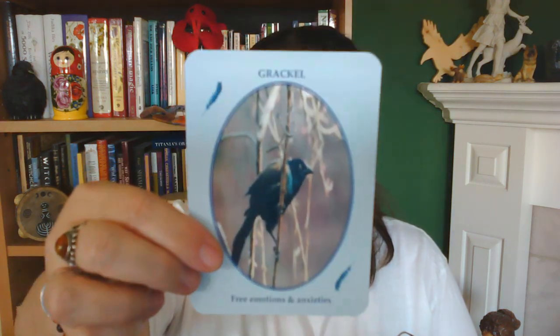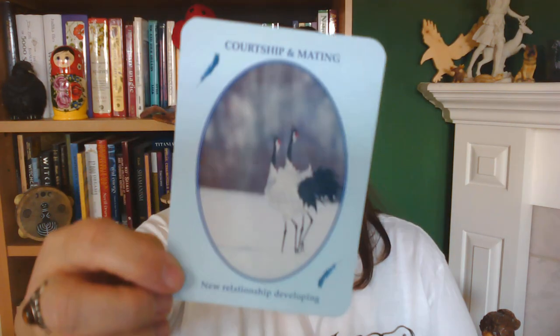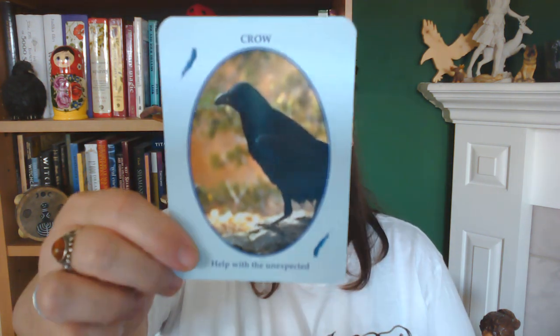I didn't realize I was such a bird person until I flipped through this deck last night — and pretty much squealed. Then I lovingly wiped each card front and back and polished it dry to make sure there was no moisture on the card, and did the same to the inside and outside of the box and the guidebook.